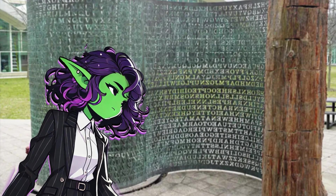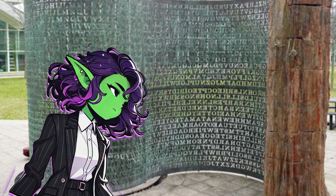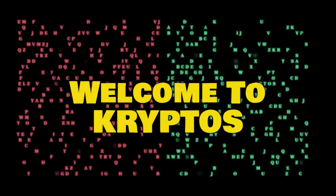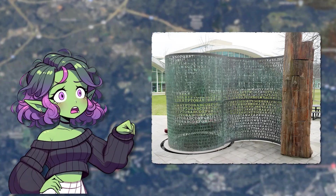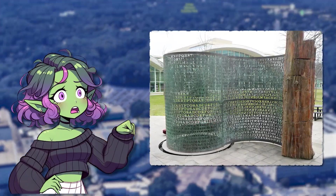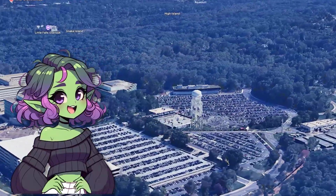You lean in, eyebrows scrunched, because these letters? They don't form words — at least not any that you've seen. Welcome to Kryptos, the world's most famous unsolved code that's been chilling in plain sight for well over 30 years. And despite the fact that it's literally sitting at CIA headquarters, a building full of the world's best code breakers, this thing is still keeping its final secrets to itself.